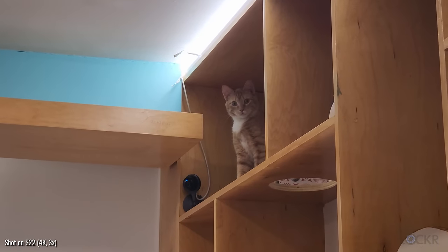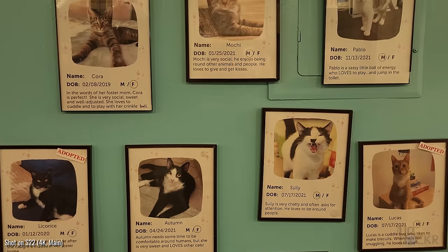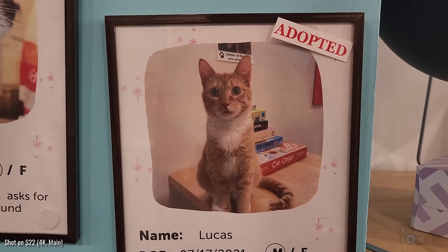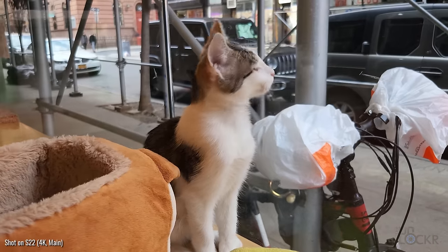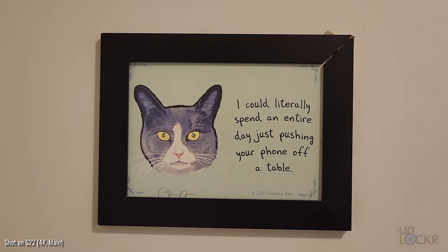And while it is a place for you to hang out with cats, which is lovely, its bigger purpose is to get all of these guys adopted, of which apparently this organization has done a lot of, especially during pandemic times. Now if you want to come hang out here, you have to make an appointment, you get an hour, and it costs $16 to do so — but way cheaper than therapy.